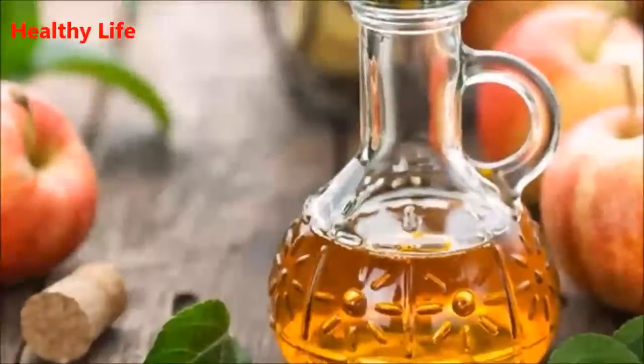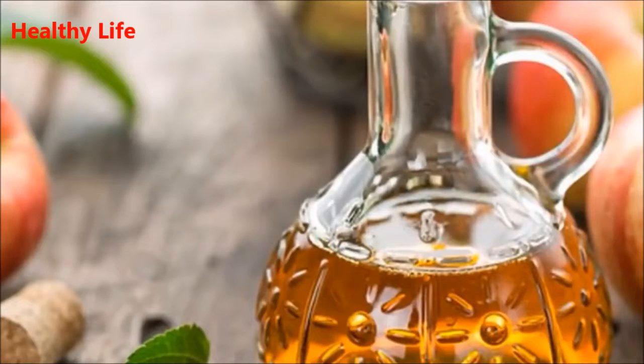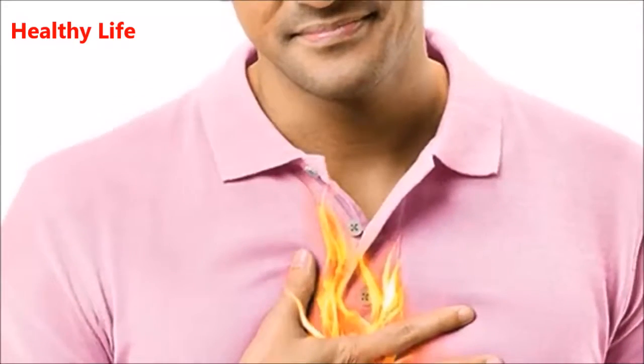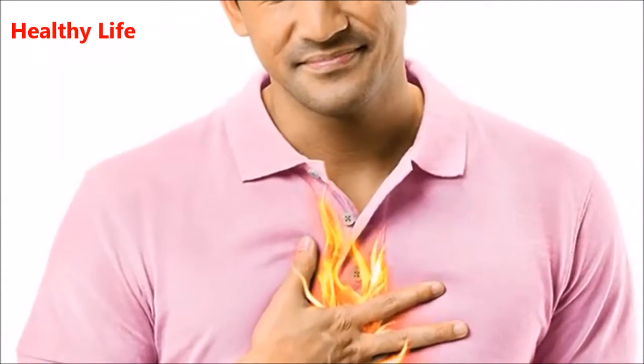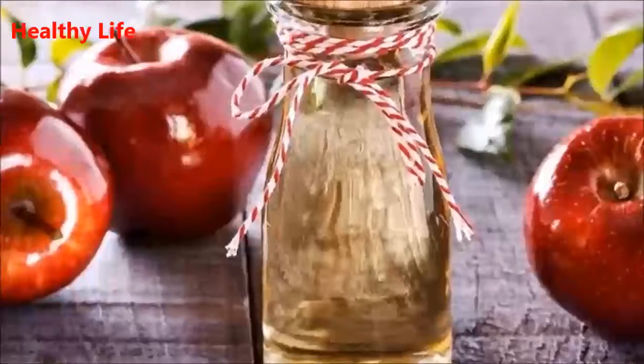Apple Cider Vinegar: Powerful Benefits of Apple Cider Vinegar that we can't get enough of. Apple cider vinegar is something that every house should have. It has plenty of remarkable uses and benefits. Today, we will tell you more about all the things that apple cider vinegar can help with.